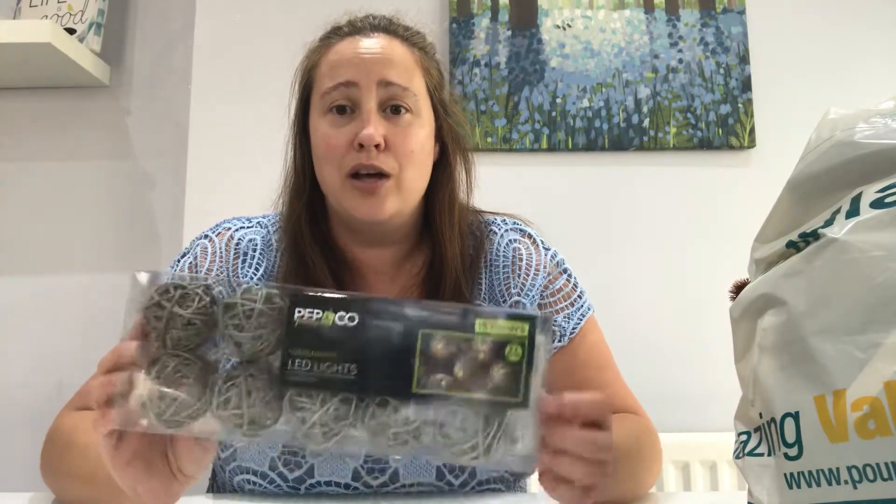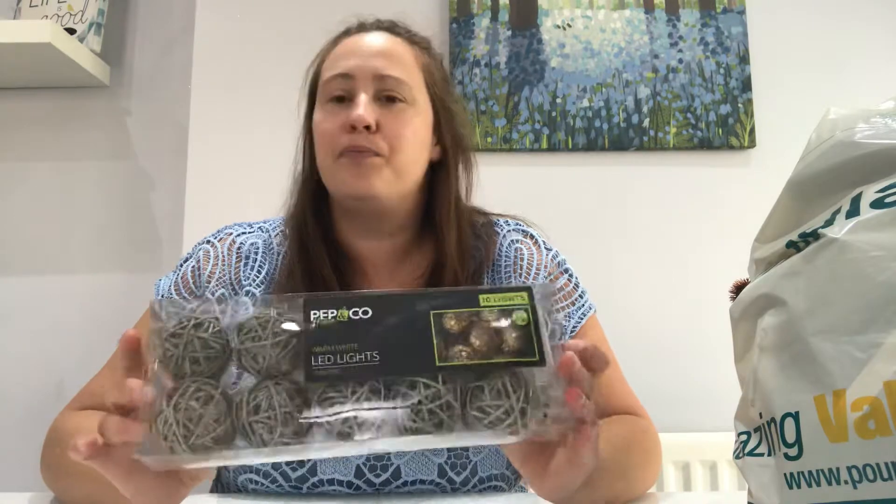I will take a photo of these. I'll put some batteries in and take a photo and maybe put them on my Instagram account, so check that out and you'll see what they look like lit. So that was the second item.